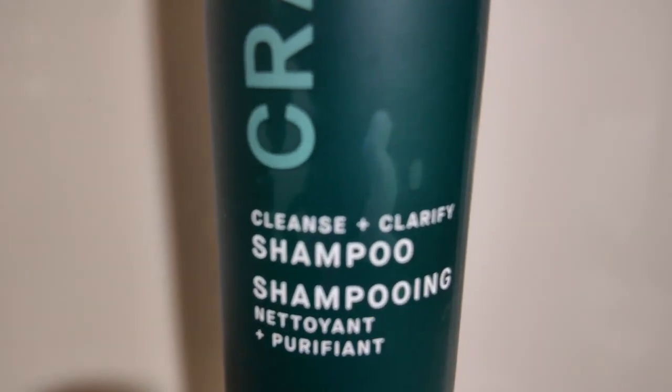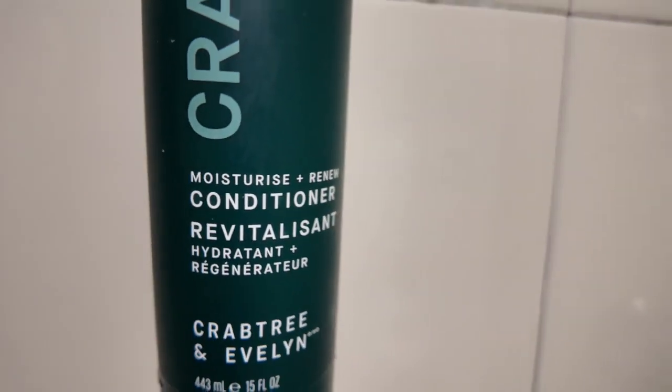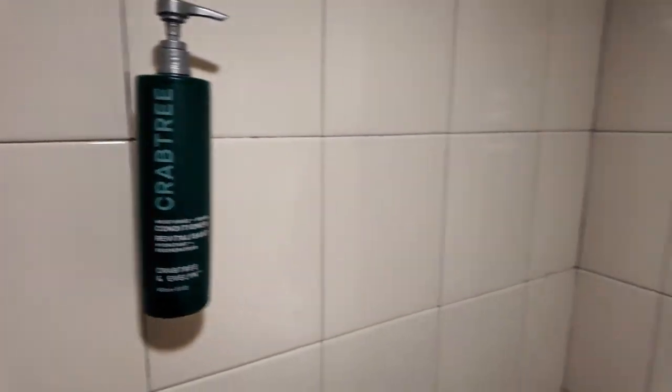Crabtree shampoo, shower gel, and conditioner. And it's a glass.